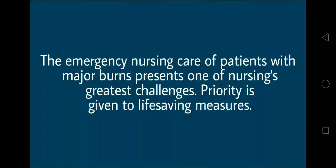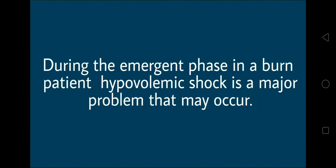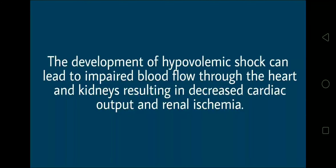The emergency nursing care of patients with major burns presents one of nursing's greatest challenges. Priority is given to life-saving measures. During the emergent phase in a burn patient, hypovolemic shock is a major problem that may occur. The development of hypovolemic shock can lead to impaired blood flow through the heart and kidneys, resulting in decreased cardiac output and renal ischemia.